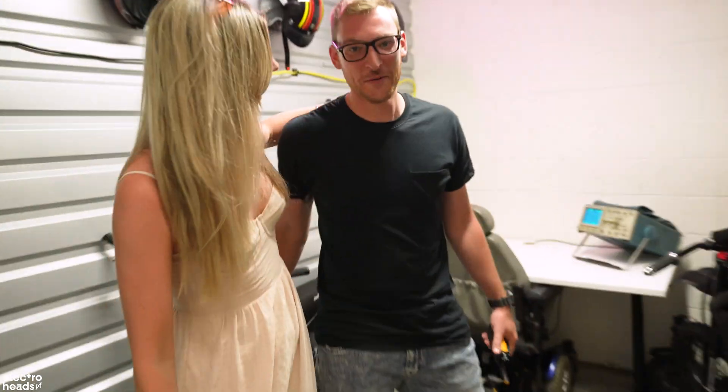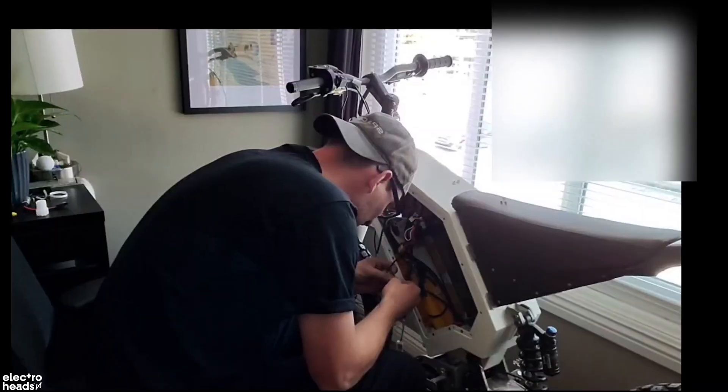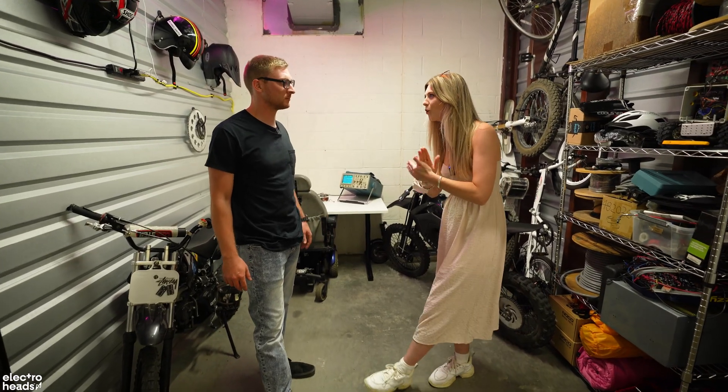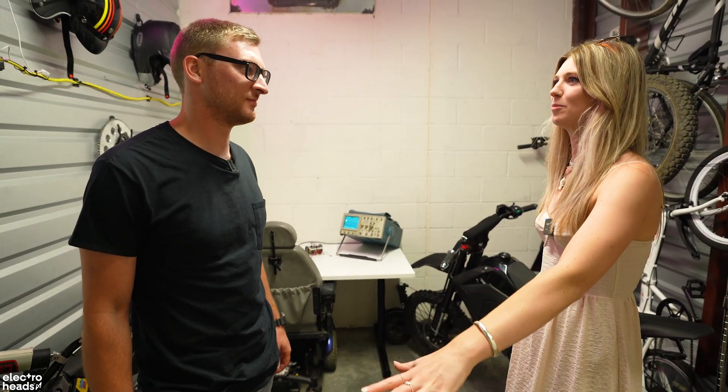Hello Tyler! Hello! This is our brand new Electro Heads presenter! What's up party people? Tyler, I want the 101 on you. I want you to tell us everything about who you are, what you do, and what the hell is going on in this place.